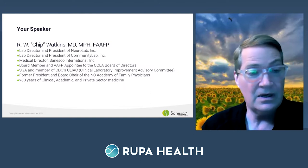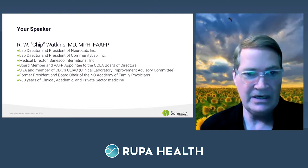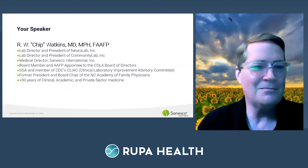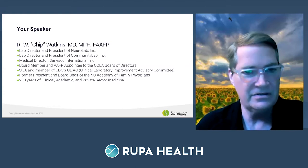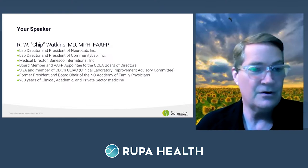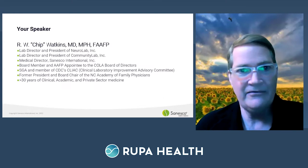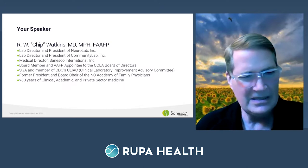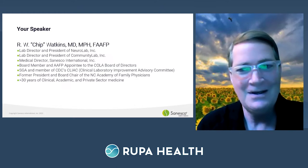I'm also a board member and AAFP appointee to the COLA board of directors. COLA is a national lab accreditation board, similar to CLIA. I'm also a special government agent and member of CDC's CLIAC — the Clinical Laboratory Improvement Advisory Committee — which has been fascinating over the last three years with COVID. I'm also former board chair of the North Carolina Academy of Family Physicians. I've had my foot in both the integrative and conventional medicine worlds, and in lab work for the last 13 years — with 30 years total in clinical, academic, and private sector medicine.